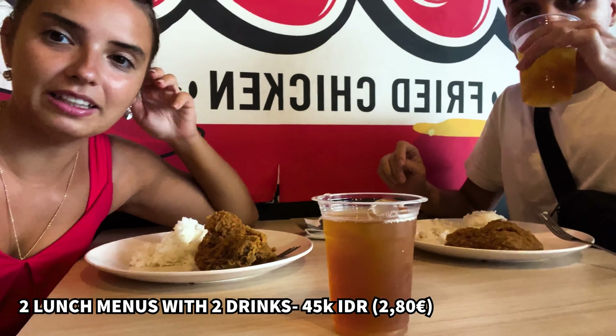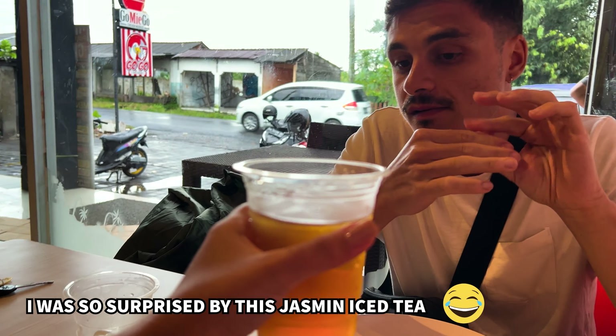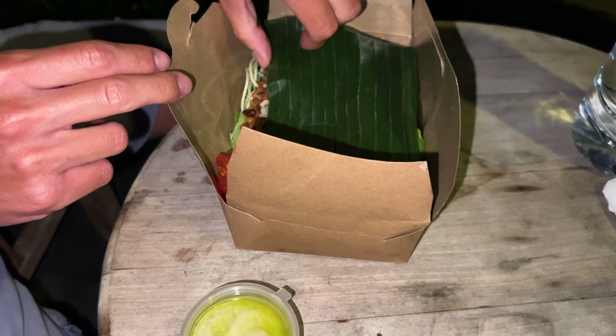We came to have lunch at Gogo Chicken — chicken with rice and iced tea was included in the menu, and we're also waiting for the fries. After that we want to go back to our hotel, change, and then go somewhere else. This iced tea is actually very good — I think it's jasmine or something because it tastes like flowers. Unfortunately it rained again all afternoon, so we couldn't go anywhere. We sorted out some pictures and videos, ordered some healthy food — bowls — and we'll just eat and sleep so we can wake up early tomorrow and explore some more.